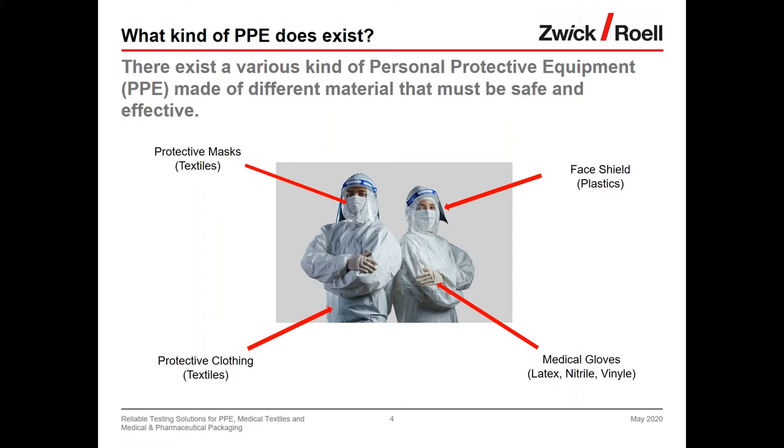When looking at doctors, care workers, or home care settings, four types of PPE are relevant during COVID-19. First, protective masks — ranging from easy self-made nose protection to masks with and without valves meeting the highest protection classes: FFP2, FFP3. Second, face shields, with interesting networking and collaboration including 3D printing companies joining production. Third, protective clothing such as surgical gowns. Fourth, medical gloves made of latex, nitrile (latex-free), or cheaper materials like vinyl.